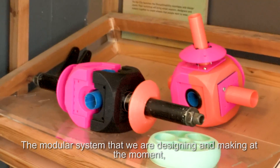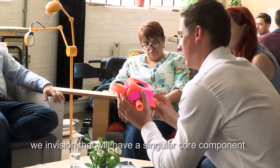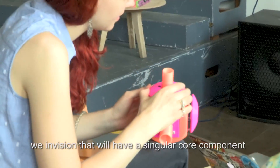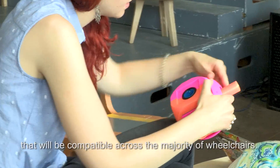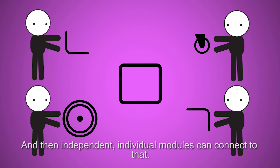The modular system that we are designing and making at the moment — we envision that we'll have a singular core component that will be compatible across the majority of wheelchairs, and then independent individual modules can connect to that.